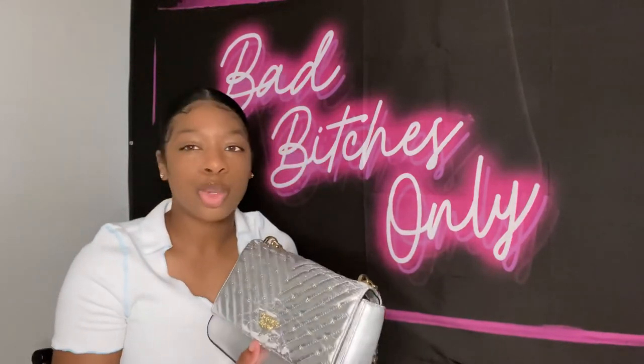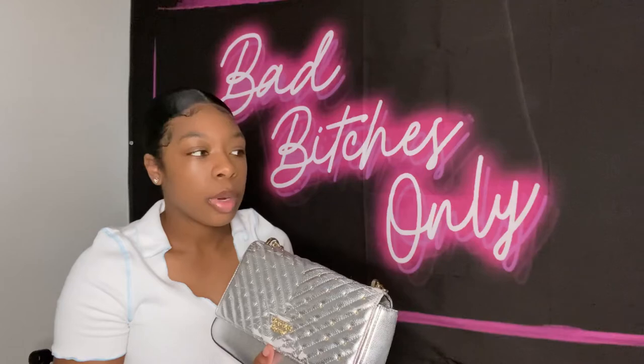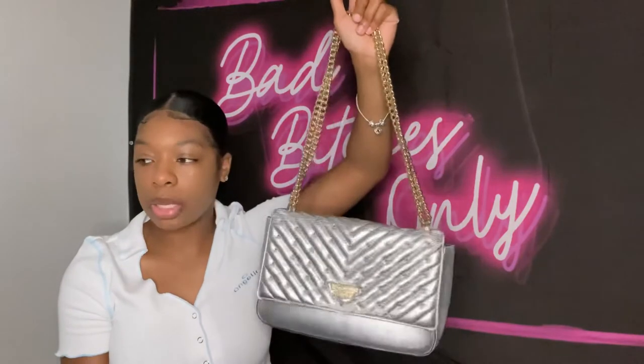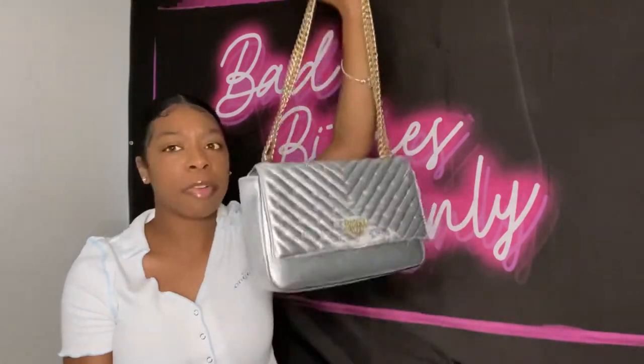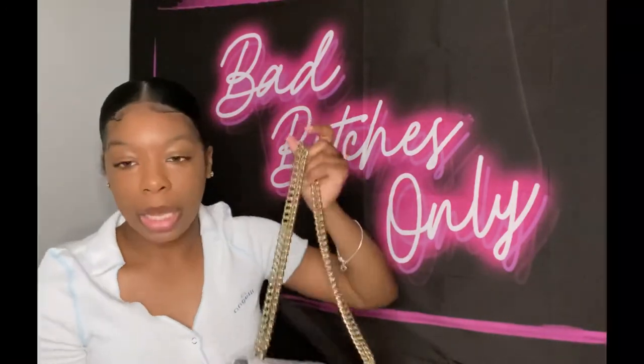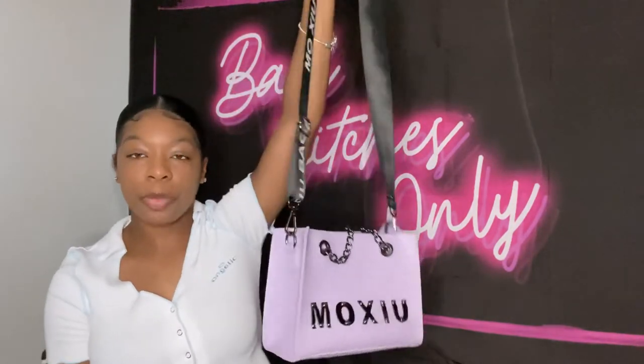I've had this bag since around 2019, so about three years. This is actually my very first bag out of my whole entire collection — all the others are more recent. So yeah, this one holds a special place.